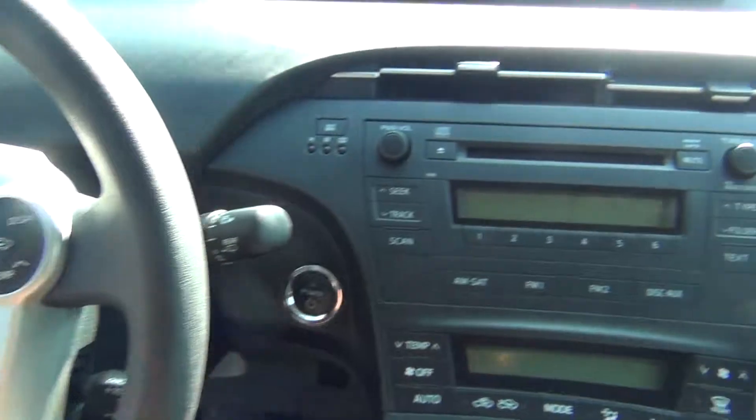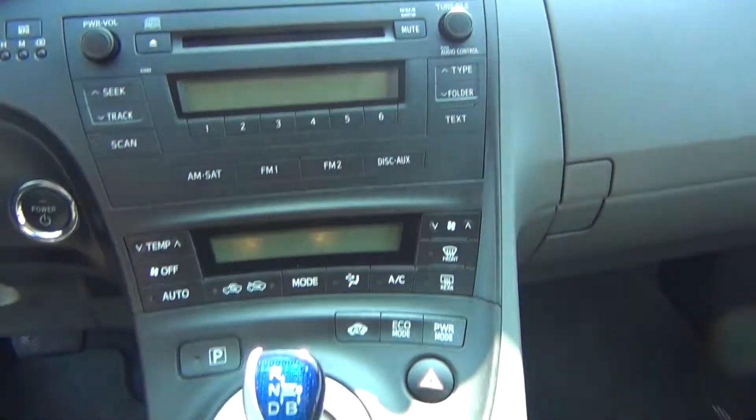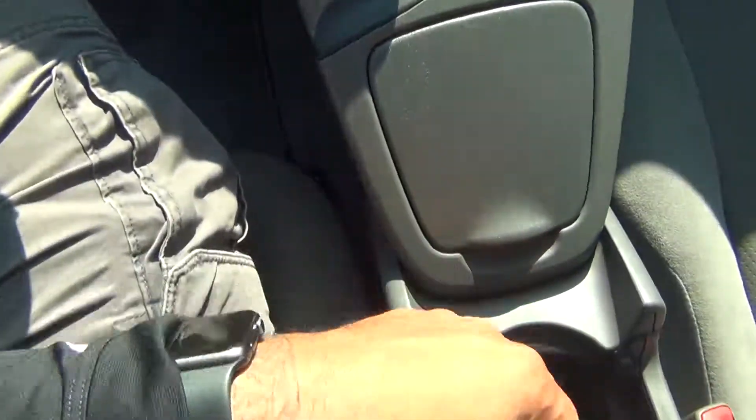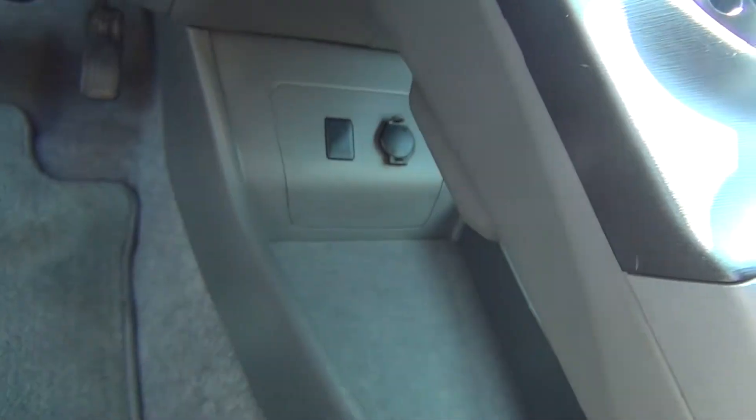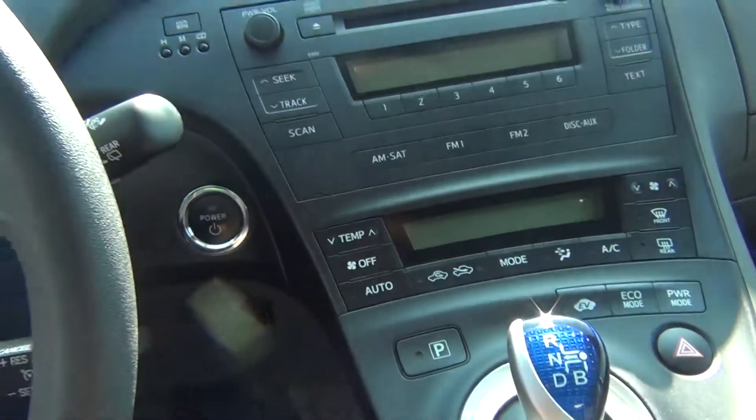Steering wheel controls. AM FM stereo. CD player. Plenty of storage options. Auxiliary input and 12 volt power adapter to plug in your cell phone or MP3 player. Power adapter in the bottom there as well. Push button start.